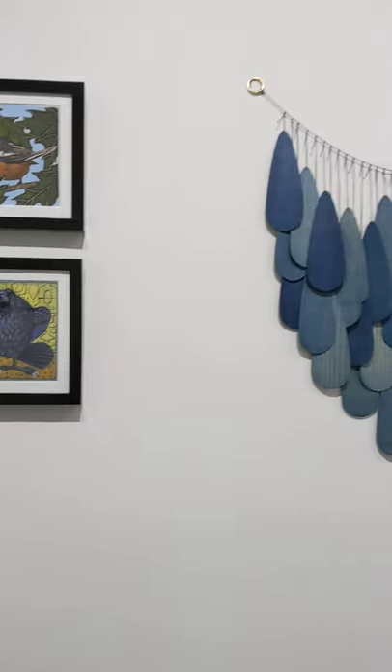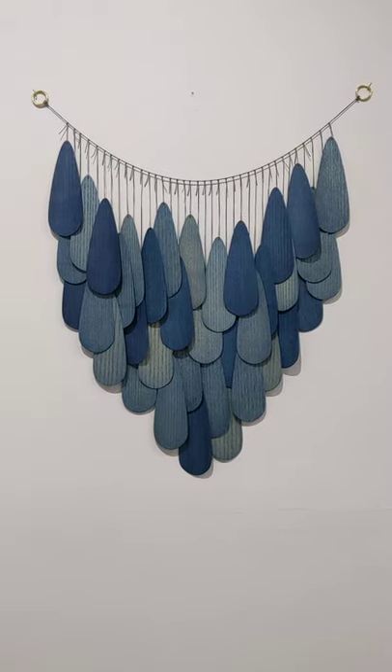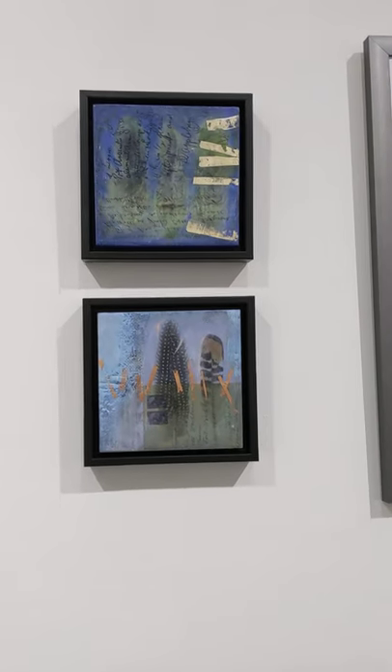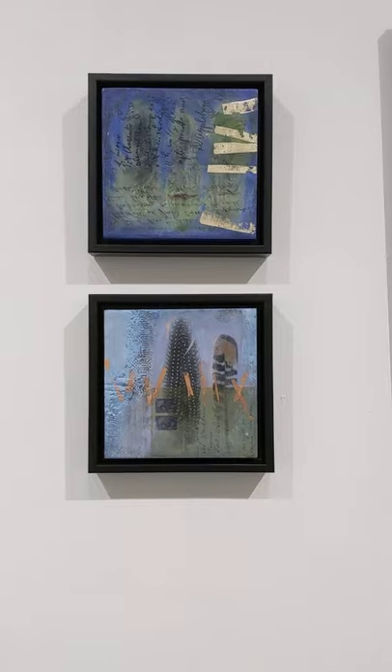And one last wall necklace — this one's dyed with indigo, which is simply beautiful. Two more of Barry's encaustic pieces with some gold leaf laid in on top.